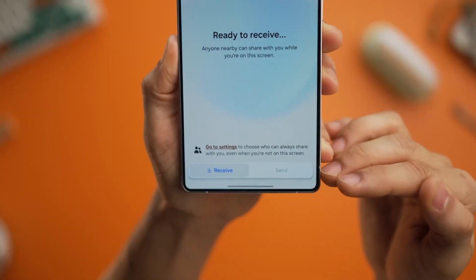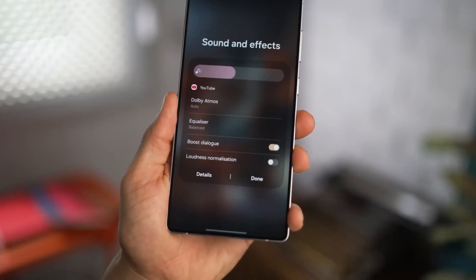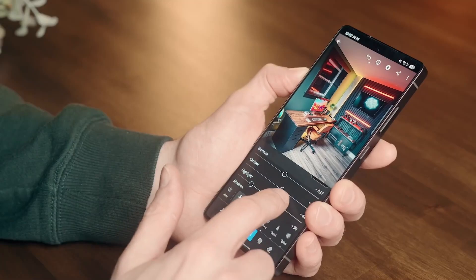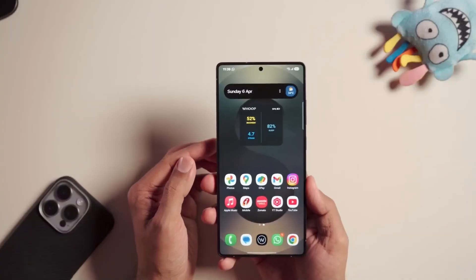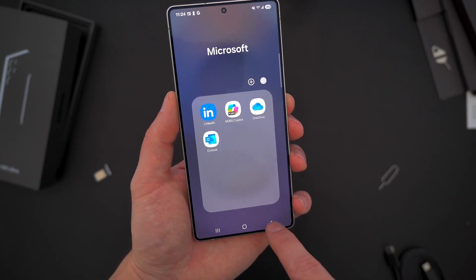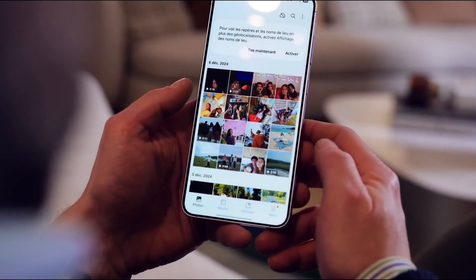Otherwise, the stable version is coming soon with the S25 release in September. And here's a little teaser for what's next: Samsung isn't stopping with the S24. The S23 series, the Z Flip 5, and the Z Fold 5 are all lined up for the beta, with rollout rumored as early as the first week of September. So if you're rocking one of those, keep your eyes peeled.